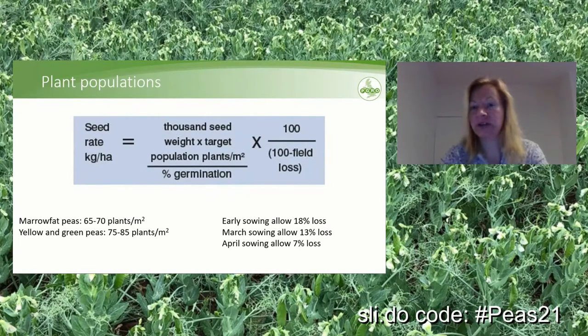You need to keep field losses into account. The earlier the peas are sown, the more field loss is to be expected. For early-sown peas we recommend allowing for 18% seed germination loss, then 13% in March, and around 7% in April.